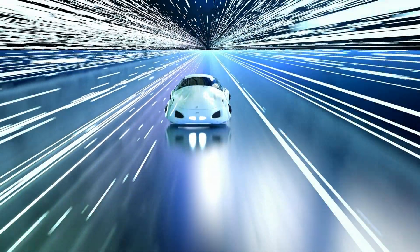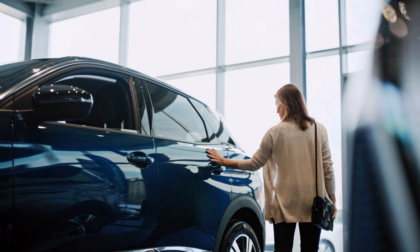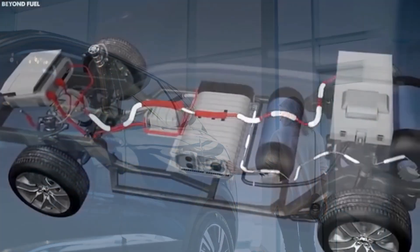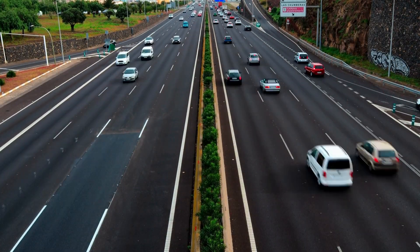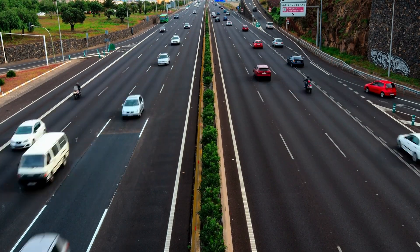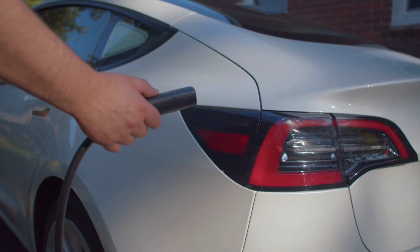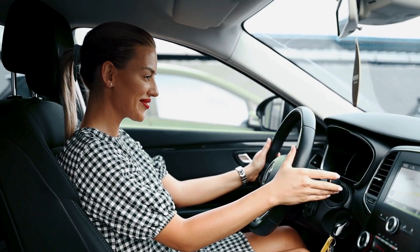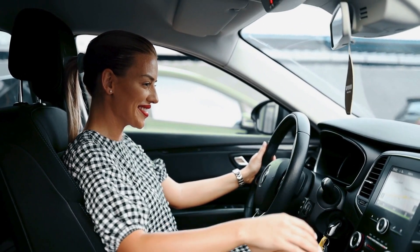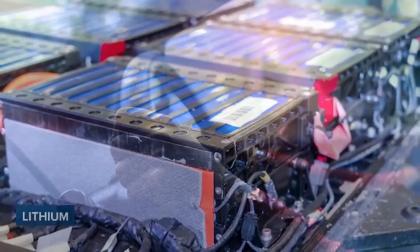Elon Musk's announcement has sparked excitement, curiosity, and doubt. While many Tesla fans and environmentalists support the idea, others question Musk's sudden shift from his previous skepticism of hydrogen technology. The biggest concerns include: infrastructure challenges — building a global water refueling network requires massive investment; efficiency concerns — critics argue reverse electrolysis might not be as efficient as claimed; and public trust — Musk has changed his stance on various technologies before, making some people skeptical.